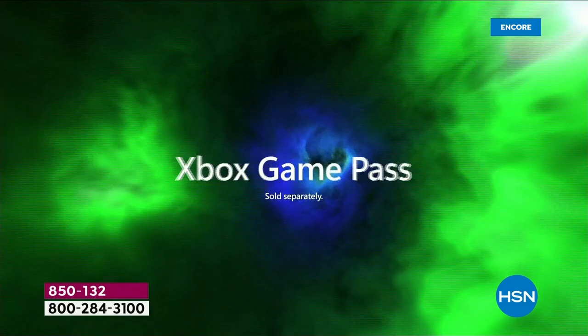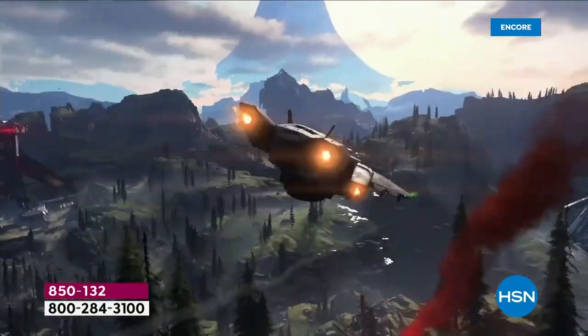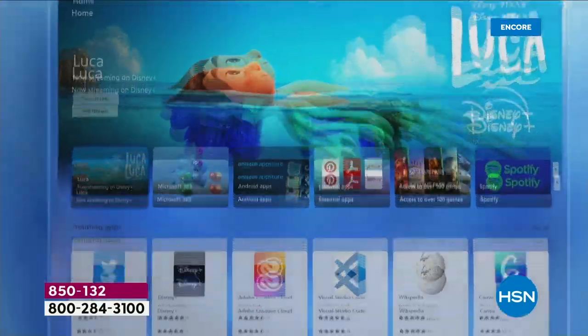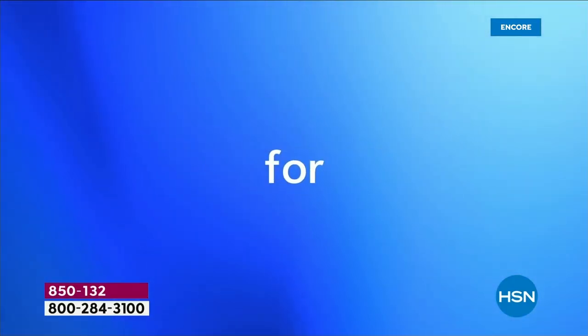Unrivaled gaming experience — we're going to go right from this video into a gaming video that shows how much better the experience actually is. It's significantly different.